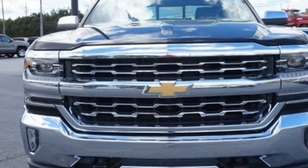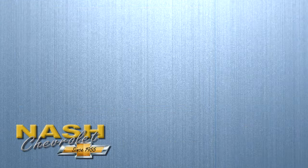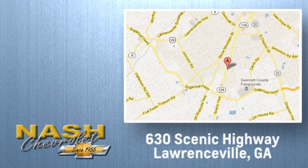Check out the strength and safety of this Silverado today. At Nash Chevrolet, customer satisfaction is crucial to our success. We're conveniently located at 630 Scenic Highway in Lawrenceville, Georgia.